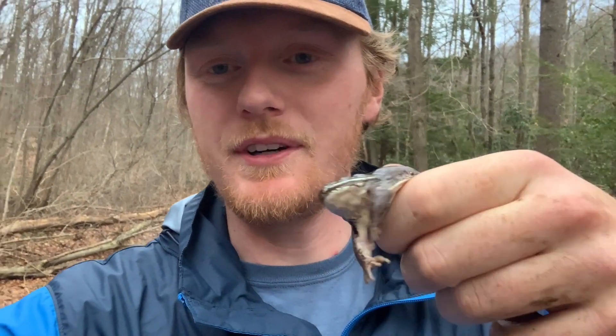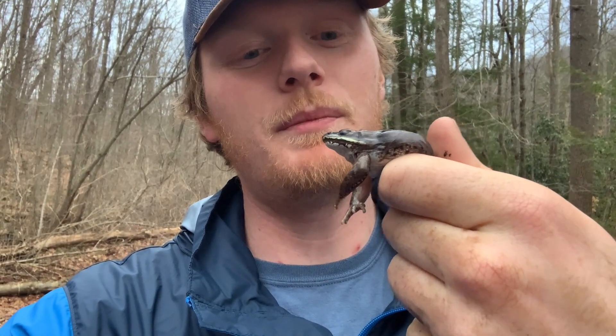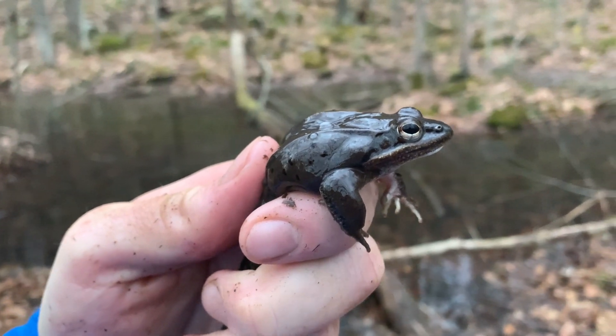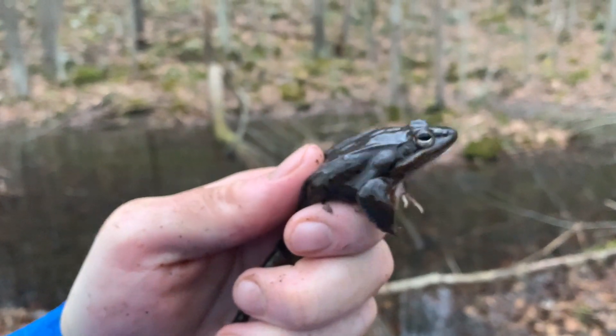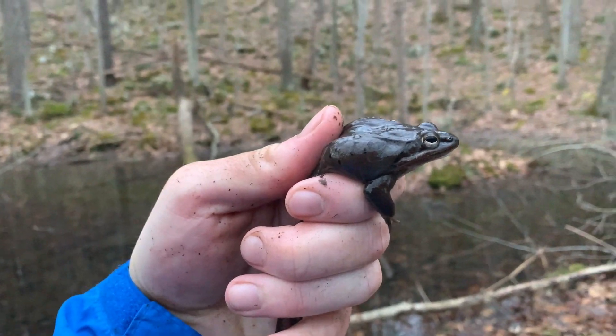Just caught the first one of the year. So this is a nice male wood frog and I'll show you a better video here in a second. Here is a better look at a wood frog. This is actually a different one than what I was just holding — the last one got away as soon as I was trying to take a video of him. But pretty cool.